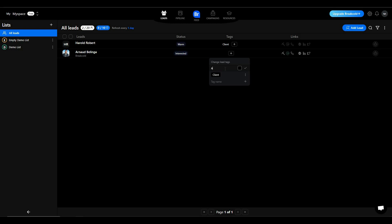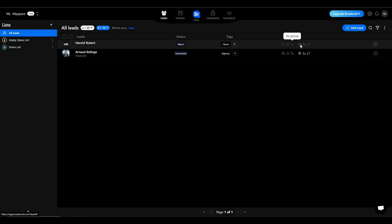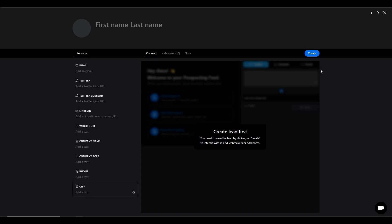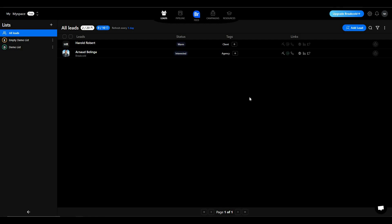You can add another tag — let's name it 'agency'. There are also fields for links, icebreakers, email, phone number, website, LinkedIn, and Twitter. Once you start tracking a lead, you can see their status. To add more leads, click 'Add Lead' and provide information such as name, email, Twitter, LinkedIn, website, and more. You can also import leads or use integrations to add them.